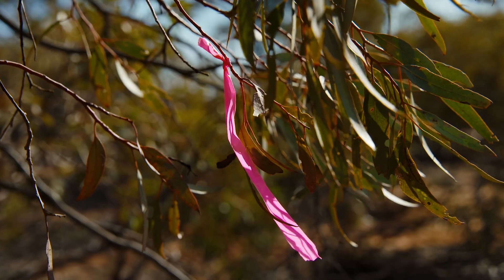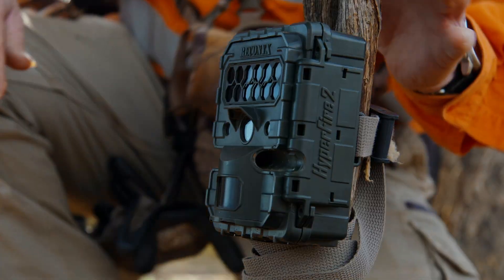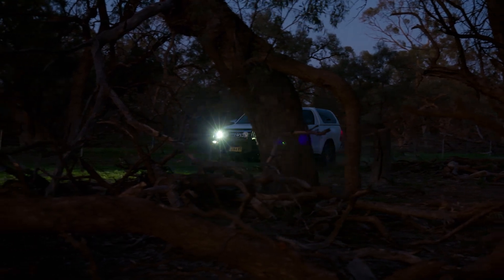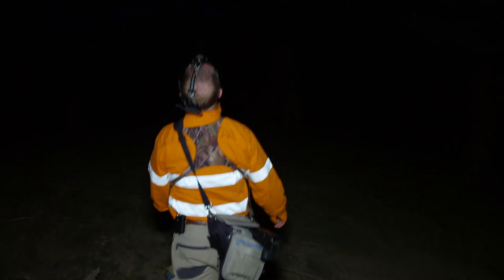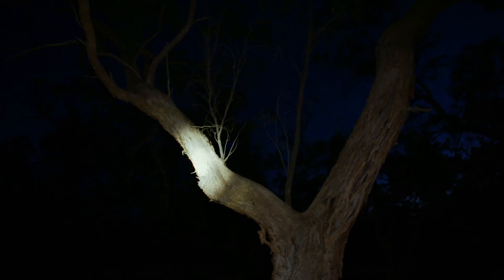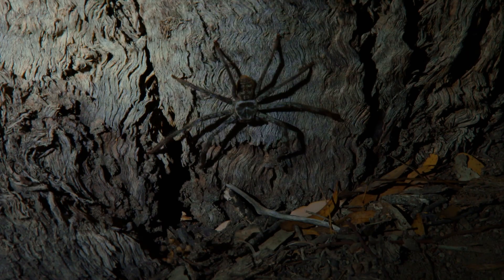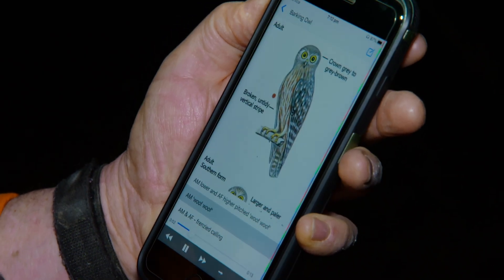We're also using remote cameras. Those remote cameras are triggered by movement in front of them. Many of the animals in this harsh environment actually move around at night time, but with a headlamp really close to our eyes we can actually pick up the retina of nocturnal animals. We're also going to play some call playback to elicit a response from species that can be a little bit harder to see.